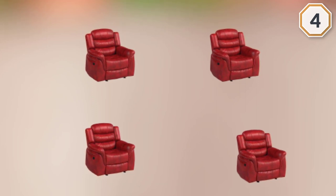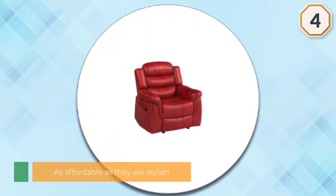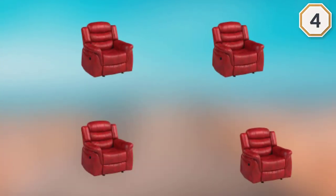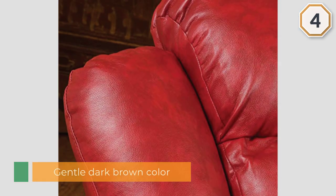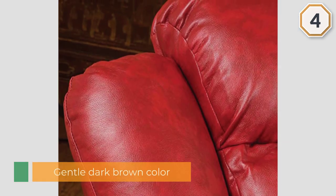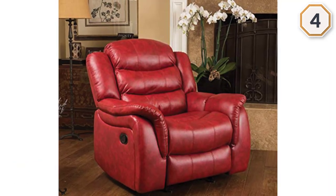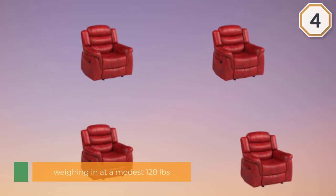Made from high quality synthetic leather, it has a pleasing gentle dark brown color that's aesthetically versatile. It's got quite a bit of cushioning and padding with solid lumbar support, making it a great choice for people with back pain or soreness. Its solid, well-constructed wooden frame is also highly durable, making this a top glider recliner for heavier people over 250 pounds.